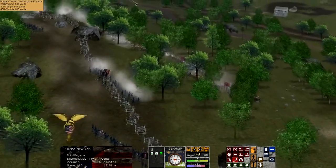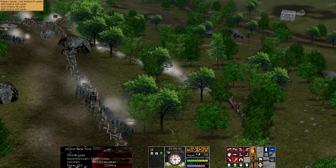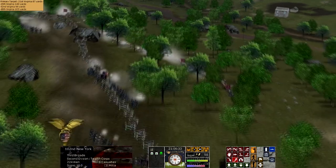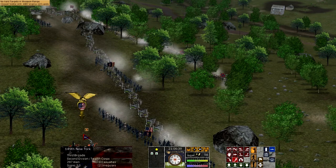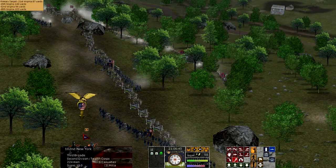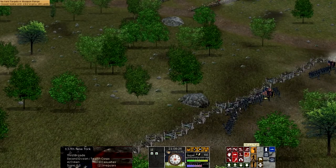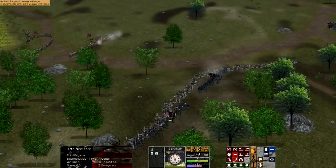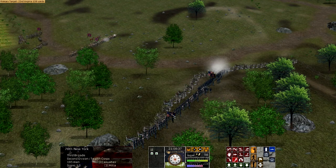Longstreet's attack in echelon along the Union left toward their center pressed the Union forces to the breaking point at several points. The Union were pushed back through the Devil's Den, pushed out of the Wheatfield, and driven up to the tip of Little Round Top. Initially, the Union line didn't extend so far south. As the attacks gained steam, Union rushed reinforcements from Culp's Hill to the Round Tops, where the famous fight between the 20th Maine and the Confederacy took place.